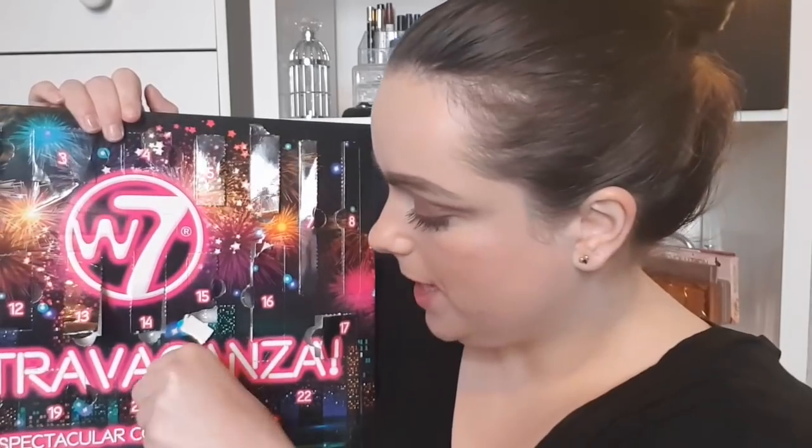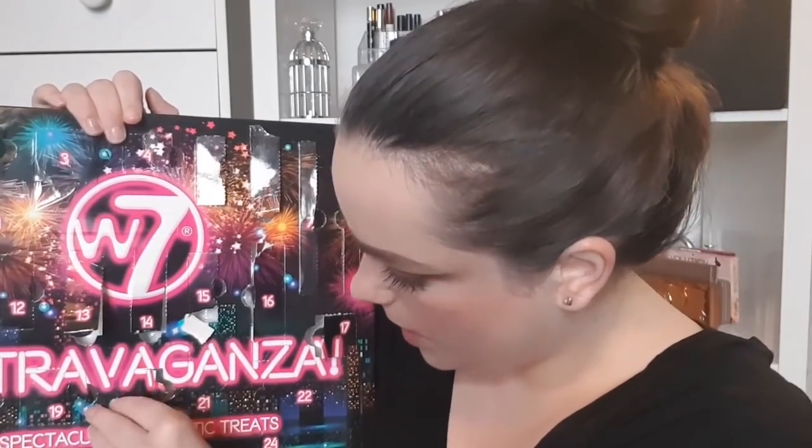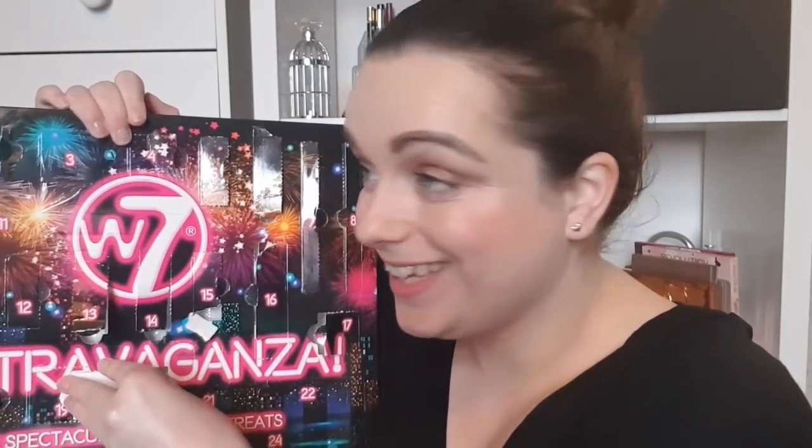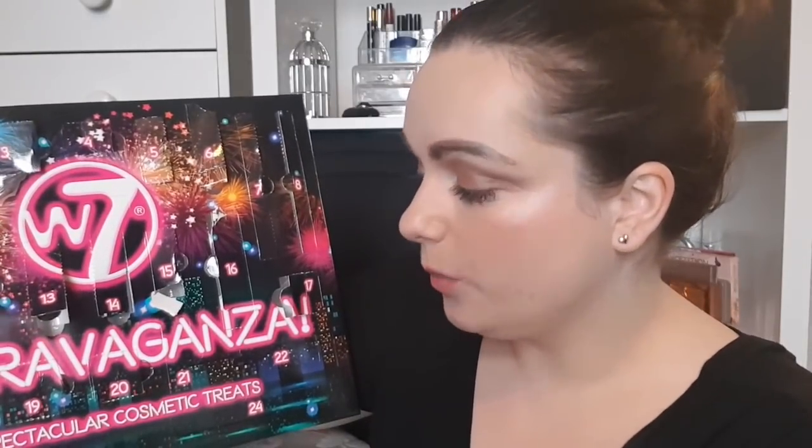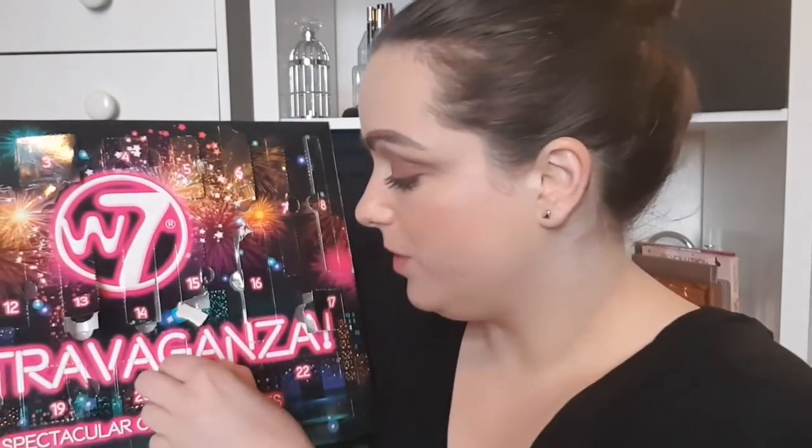Day number twenty is another glitter — I'm hoping these are eye-safe. This is Holy Halo and it is absolutely stunning. We're on day twenty-one and we haven't had one dud product. I mean we've had a few lippies, but as I speak about lippies we get another lippy!